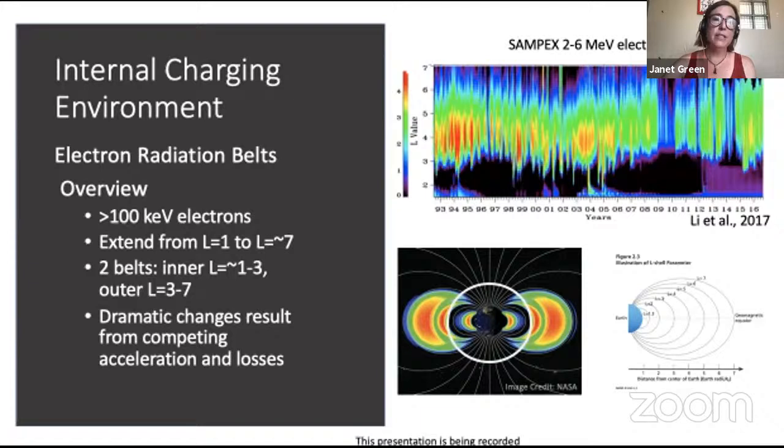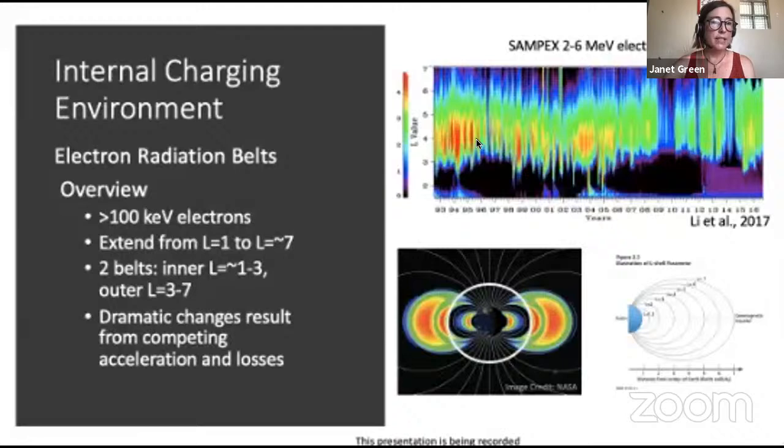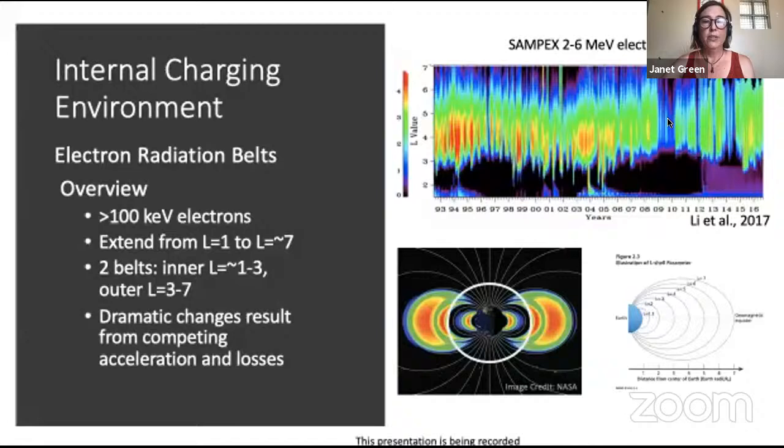This top plot shows 23 years of data, and you can see dramatic increases and decreases in radiation belt fluxes. This is a log scale, so it's orders of magnitude, and at one point you can see that the belts almost completely go away. These changes are caused by a constant competition between acceleration and loss processes.